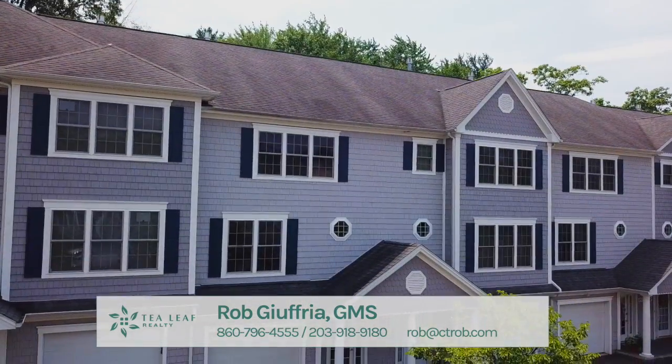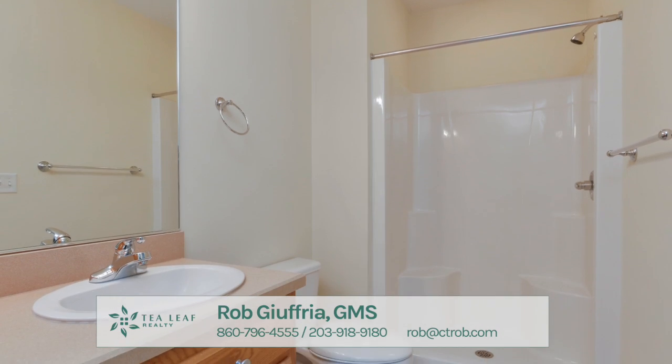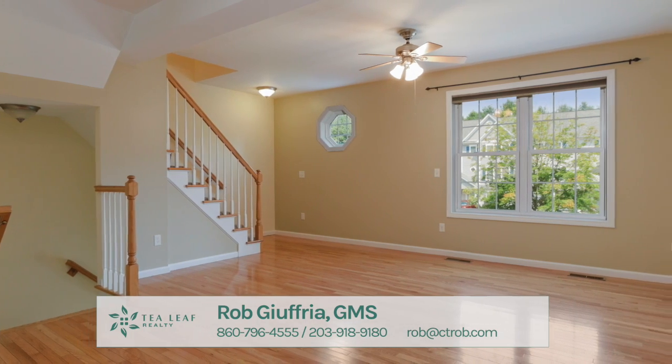We're here at 22 Songbird Lane, a three-bedroom, two-full, and two-half-bath unit with over 1,500 square feet of living area.